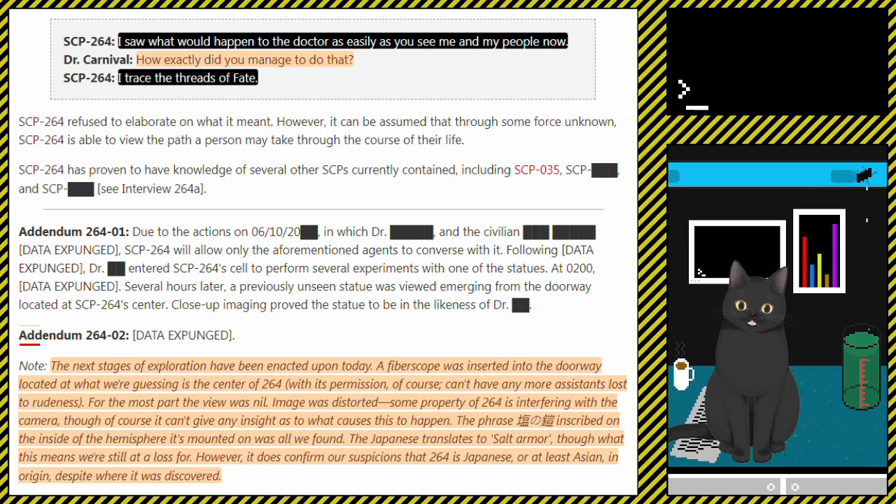Addendum 264-02: [Data expunged.] Note: The next stages of exploration have been enacted upon today. A fibroscope has been inserted into the doorway located at what we're guessing is the center of 264, with its permission of course — can't have any more assistance lost to rudeness. For the most part, the view was nil. The image was distorted. Some property of 264 is interfering with the camera, though of course it can't give any insight as to what causes this. The phrase 'Shion na yoroi,' inscribed on the inside of the hemisphere it's mounted on, was all we found.